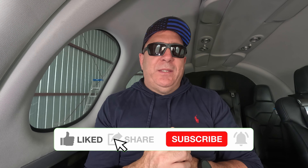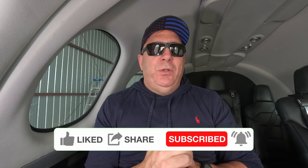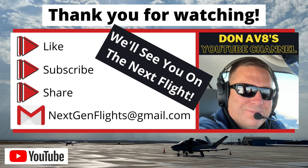I appreciate you guys coming along in this video. Thanks a lot for supporting the channel. Don't forget to like, share, and subscribe — doing so really helps me out and shows YouTube that you enjoy this content. Standby to standby: we'll be providing more Vision Jet content in the future. Until next time, safe flying, and we'll see you on the next flight.